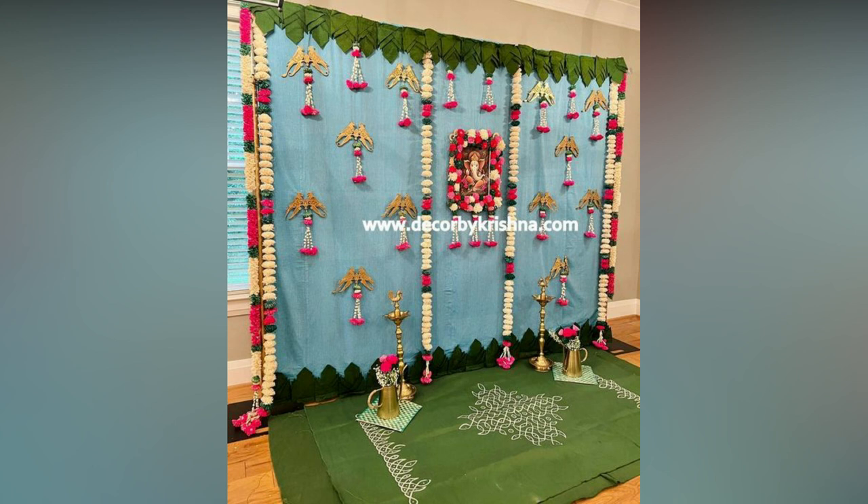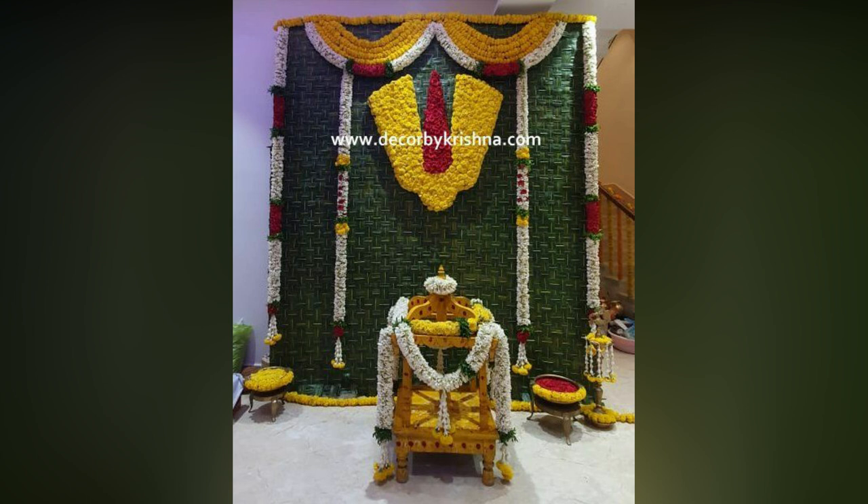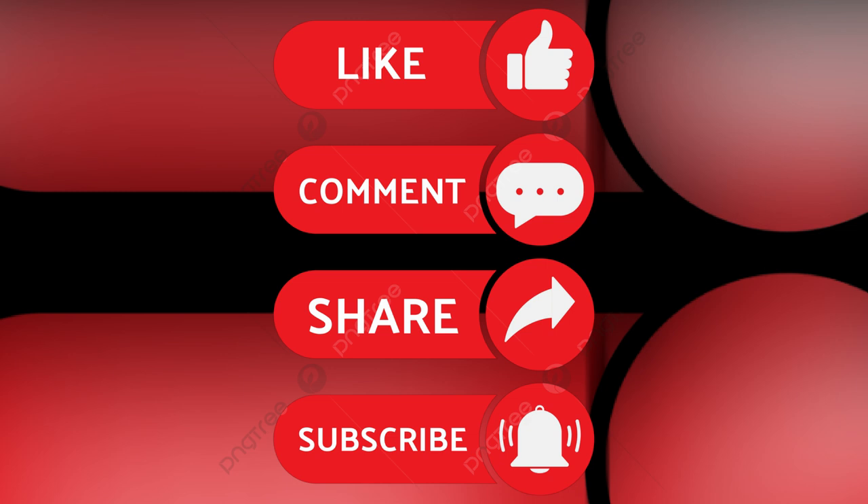These decor ideas are perfect if you are starting and trying to finalize the theme for the upcoming function. If you like the video, please like and share.